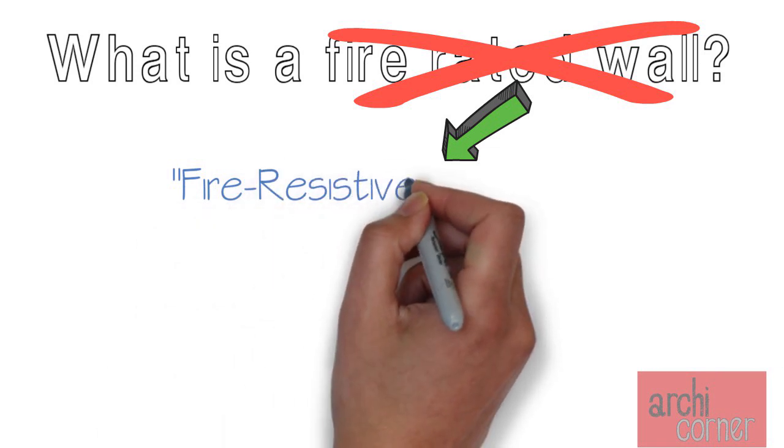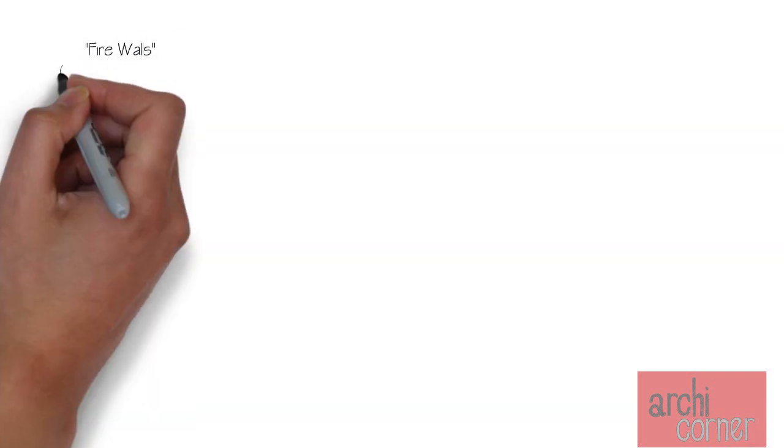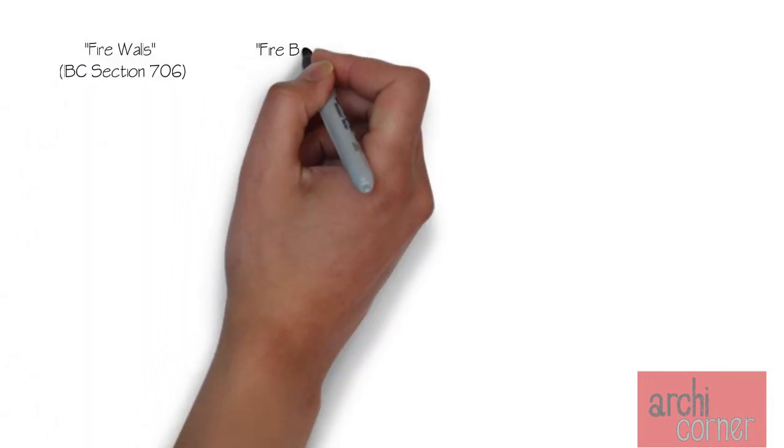Instead, you will find the term fire resistive rating, and depending on the application you will either have this fire resistive rating provided by a fire wall, a fire barrier, or a fire partition.